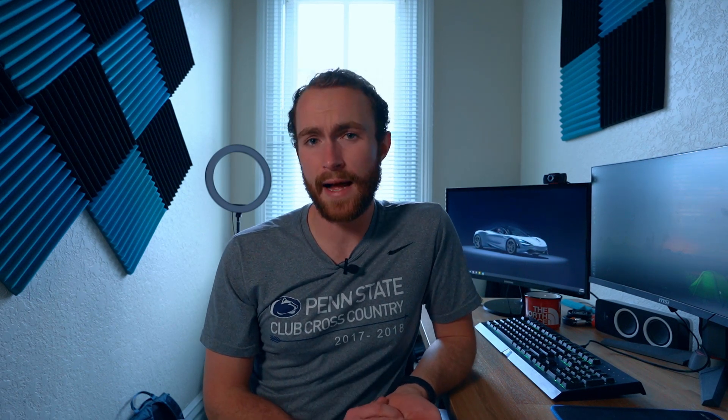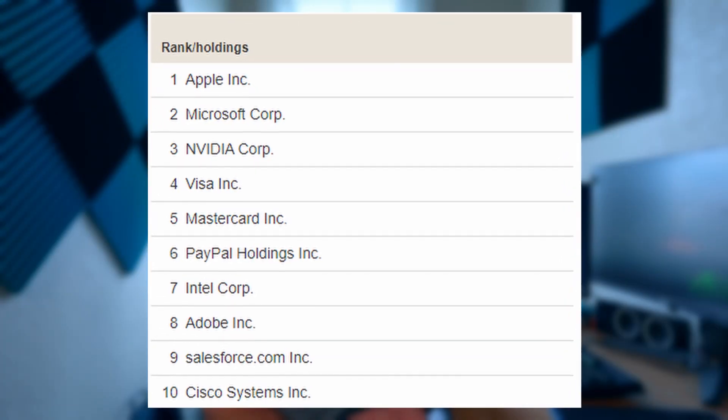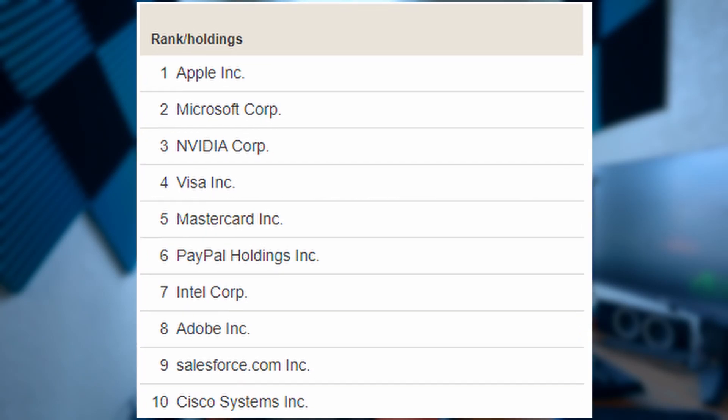VGT has names like Apple and Microsoft, but also names like PayPal and Adobe — two names I recently added to my portfolio. I do also have VGT in one of my portfolios because it's a great ETF to include. Sometimes you want a bit of a hands-off approach. Depending on your level of risk, this might be the ETF for you, but keep in mind that you have more drawdowns with an ETF like this because the stocks in there have bigger swings, but they also have bigger upsides.